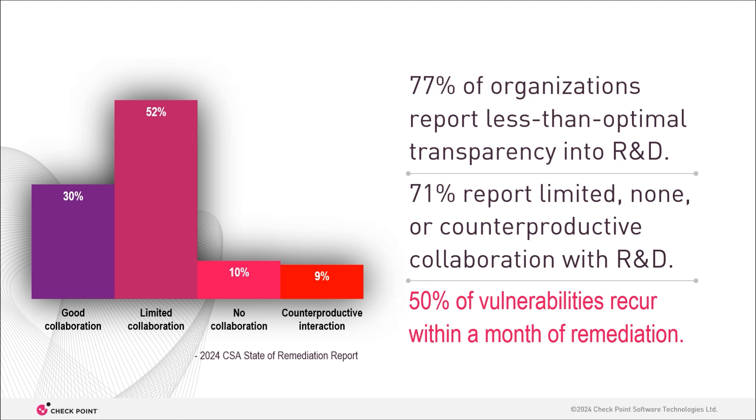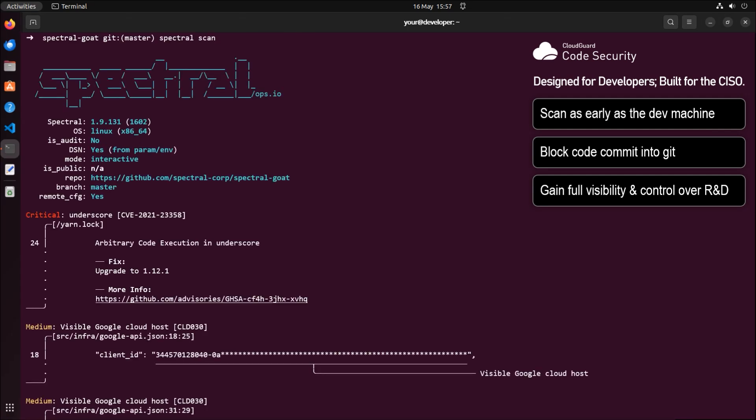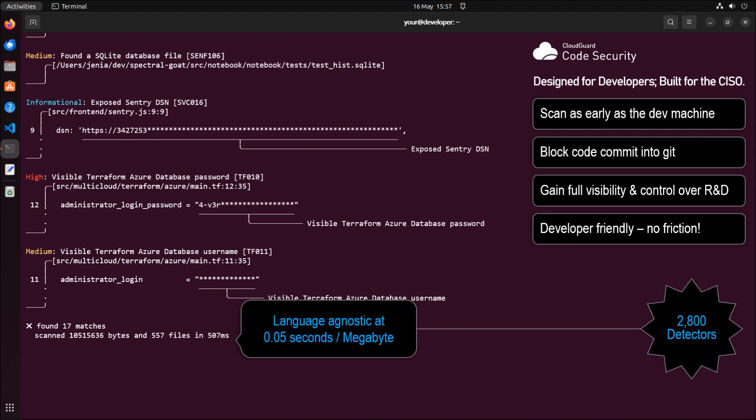I want you to see how Checkpoint gets you out of the 77% of companies that have issues collaborating with R&D. First, we push code scans as far left as the developer's own machine, which means you can block risks even before they enter your Git, let alone your cloud, and your visibility into R&D extends to developers themselves. In effect, we're placing you in charge of their code even before it leaves their machine. But — and this is important — we built it in a way that doesn't interfere with engineers but actually helps them.